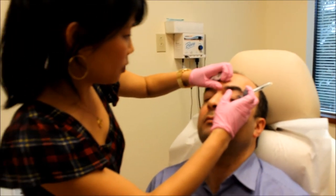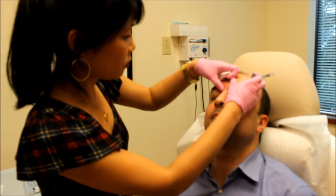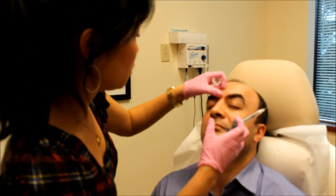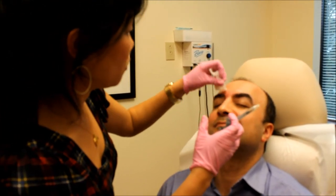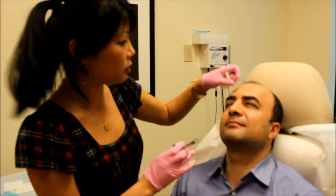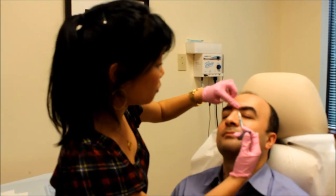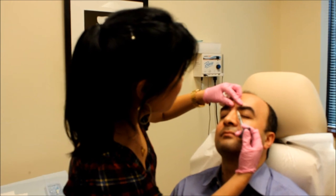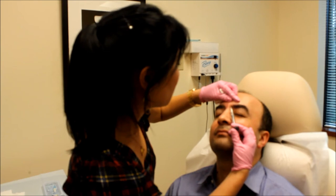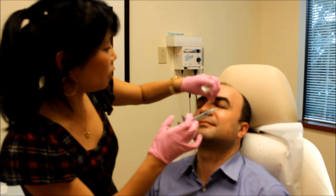I'm doing a lot of massage so there are no lumps at all. Try and frown for me again — you can see how much that little indentation has improved. I'm going to go ahead and do a little bit on the other side too, even though you don't see an obvious crease there, just to make it even.